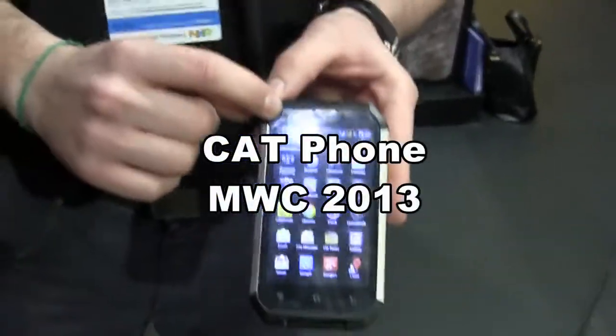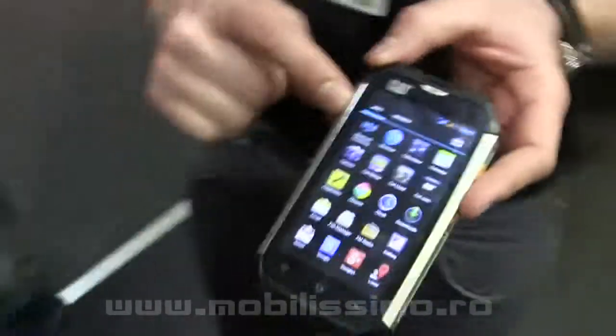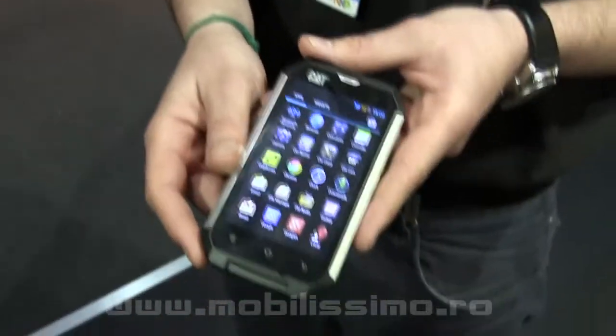This is the new phone of CatFone — this is the third version. It is manufactured by Volipro. As you can see, it's a pretty cool smartphone.